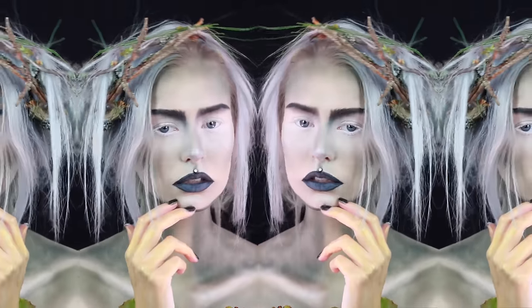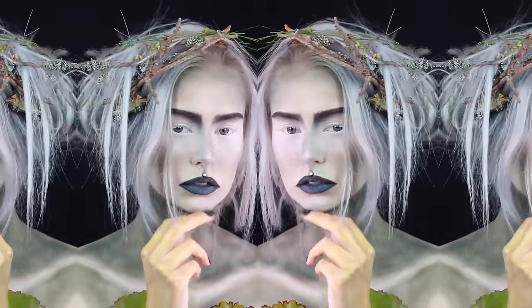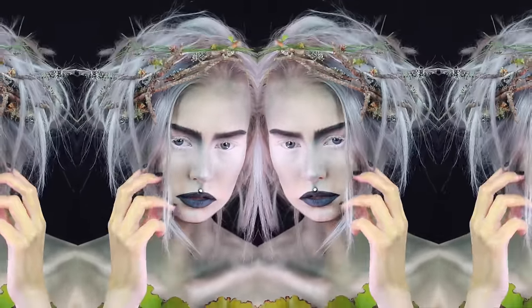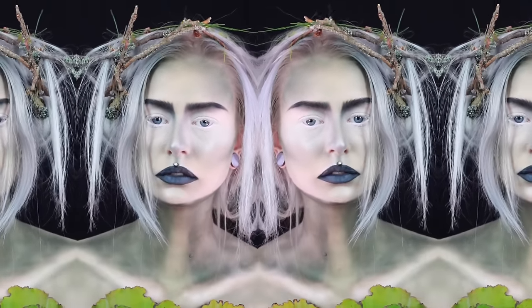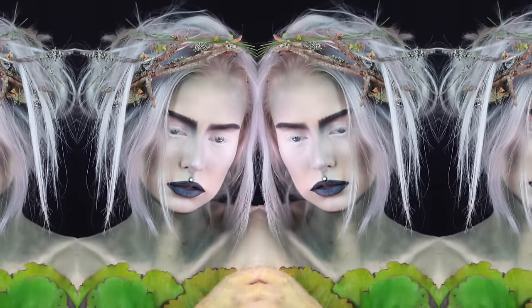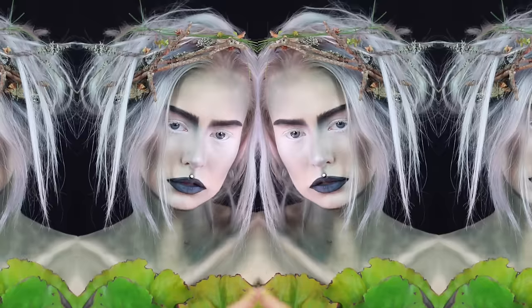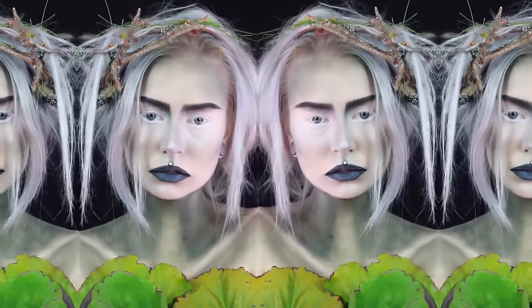Hi guys and welcome to my channel. This is my submission for the first challenge of the NyxNordic Face Awards. I got my inspiration from a skogsrå, also called a forest nymph. She was — or is — a mythical creature of the forest common in Swedish folklore, and I interpreted her in my own way and this is what I came up with. I really hope you enjoy.